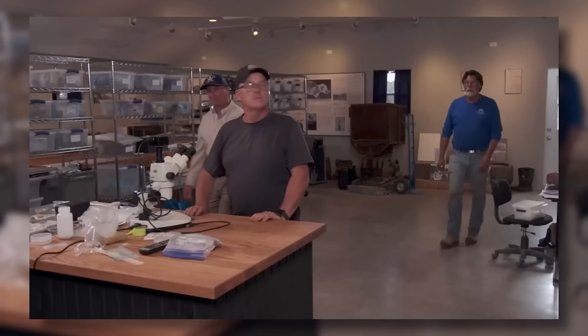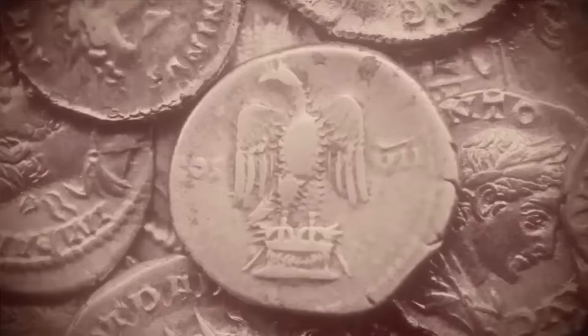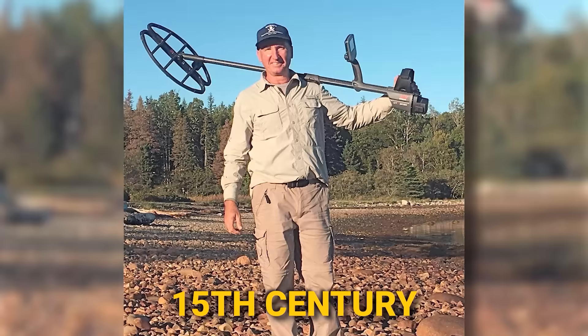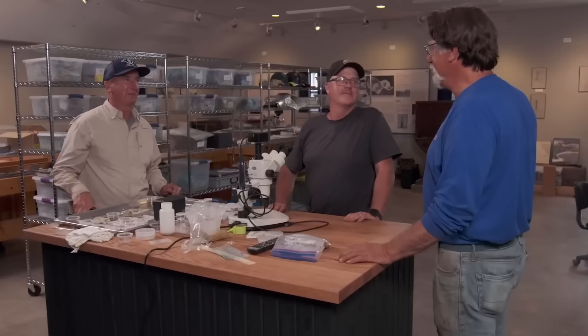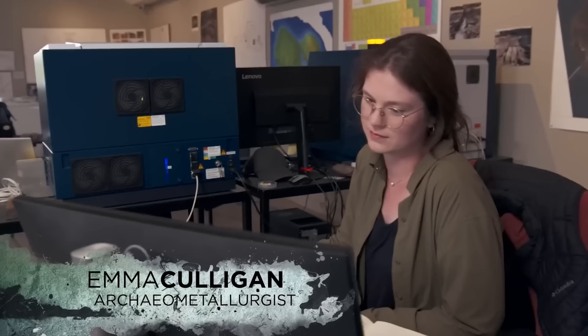The significance of this discovery lies in the fact that the coin's creation process predates the invention of machines in Europe during the 15th century, potentially making it over 500 years old. Gary expresses his excitement, noting that such a find is typically associated with European discoveries, adding to its uniqueness. Dubbed a top pocket find, Gary suggests immediate analysis back at the lab. Rick and Gary promptly bring the coin to the interpretive center for examination by archaeologist Laird Niven and archaeometallurgist Emma Culligan. Laird identifies it as a cut coin with a striking patina, though they're unable to discern whether it's made of copper or silver, opting for X-ray fluorescence spectrometry (XRF) to determine its metal composition.